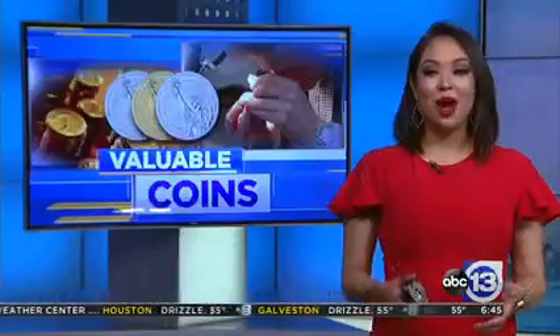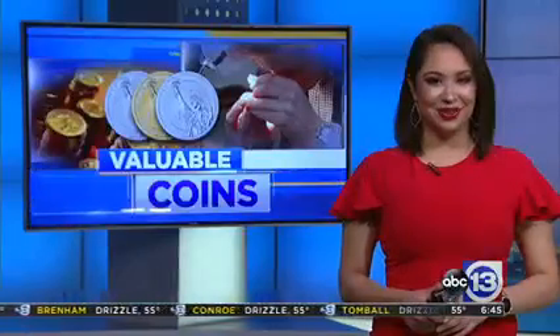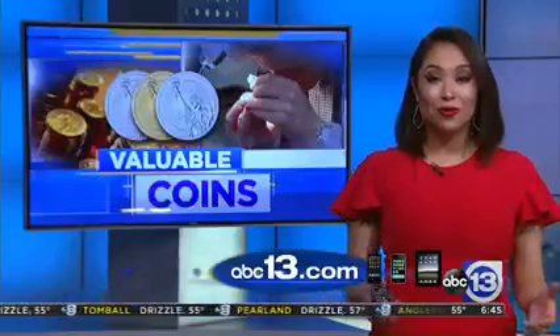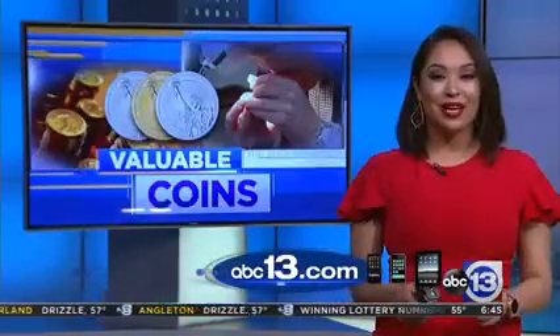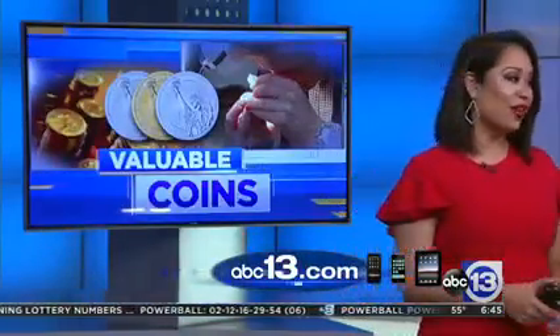Valerie and her mom were able to trade in a few coins for cash, but ultimately they learned what to look for as they continue to collect more coins. If you want to know what to look for in your spare change, head to abc13.com right now. Experts at U.S. Coins have three very important tips, and you can find all of that information right there on the website.